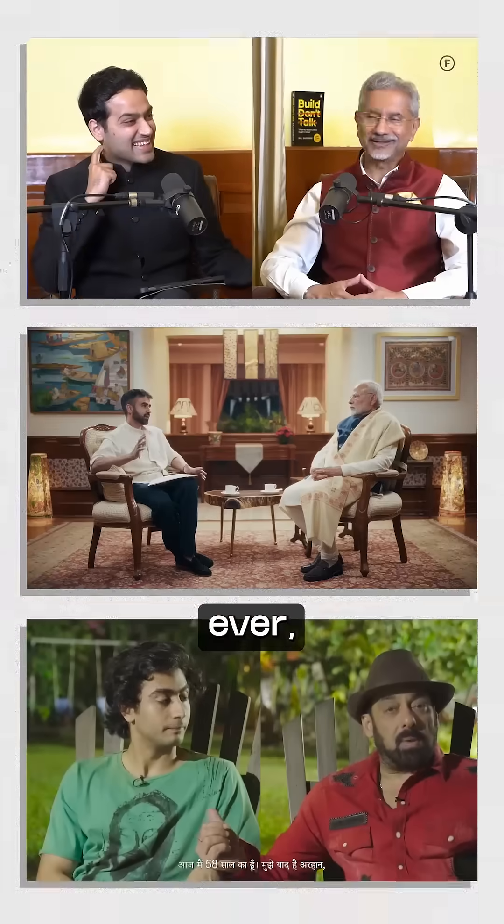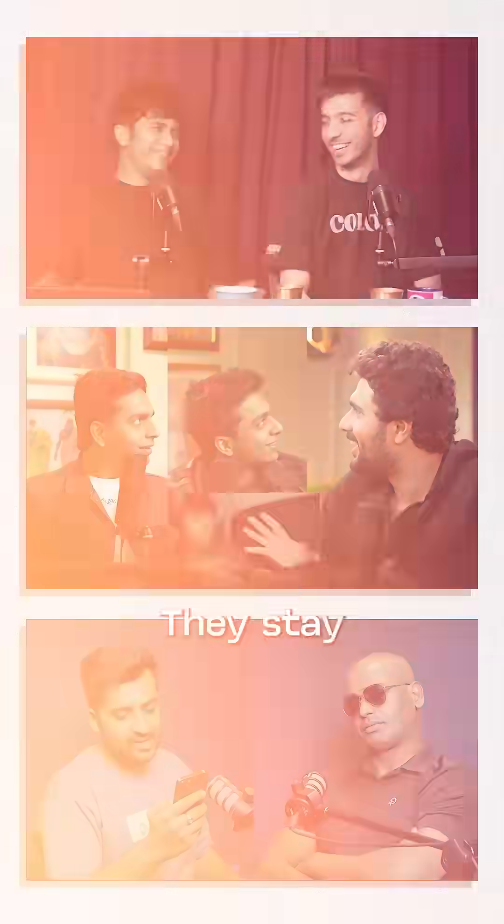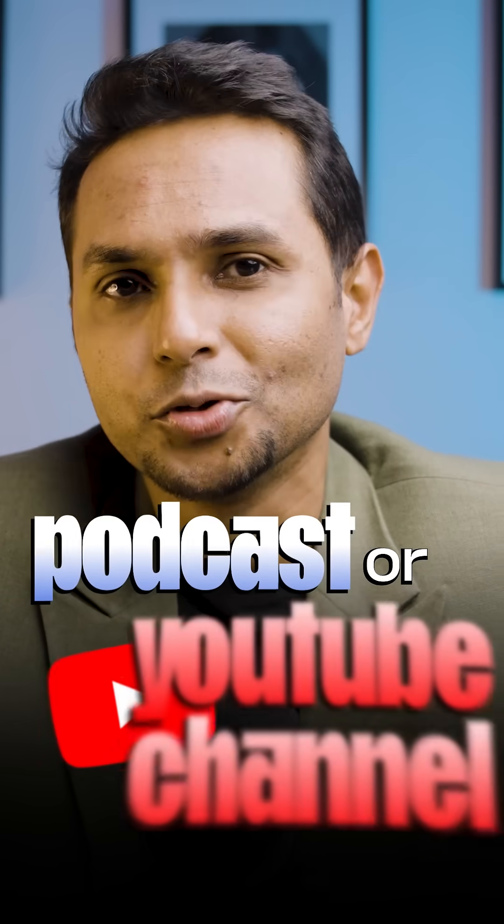Podcasts are becoming more popular than ever, with more people launching their own shows on YouTube and audio platforms. Podcasts have long-term value — they stay relevant, build a loyal audience, and continue generating views and engagement over time. If you're thinking about starting your own podcast or YouTube channel,